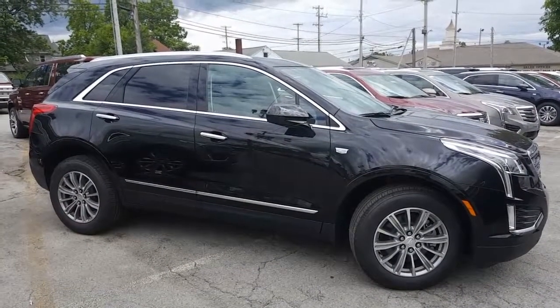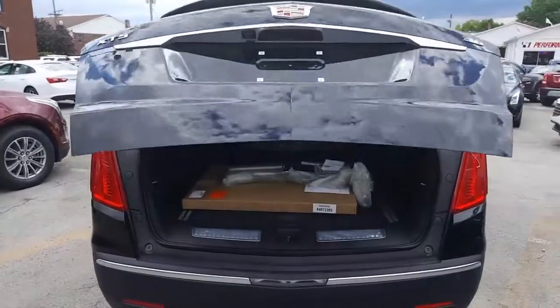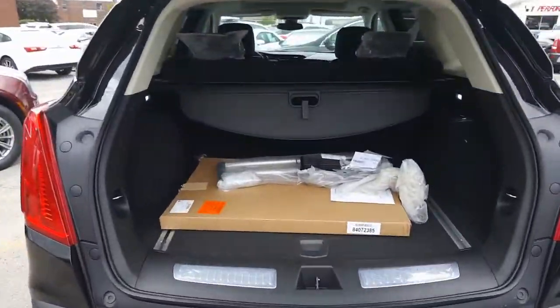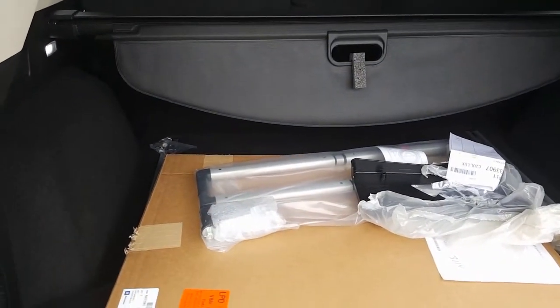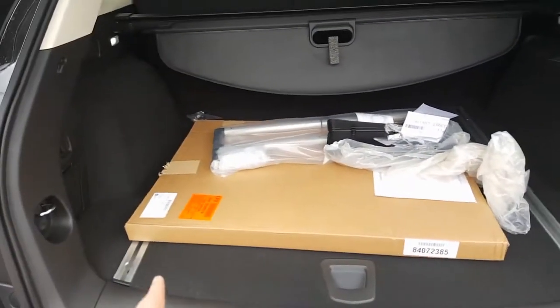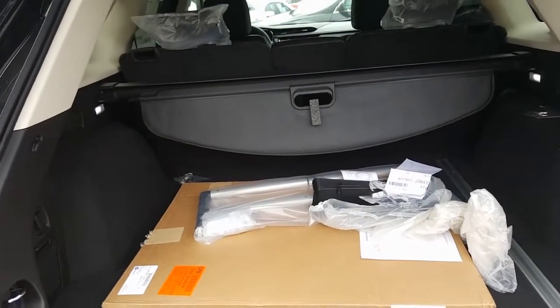Here's one last look at the passenger side before we take this show on the inside. Here's a look at your powered liftgate. Inside here there's your storage rack system right there that connects to these rails and keeps your groceries in.